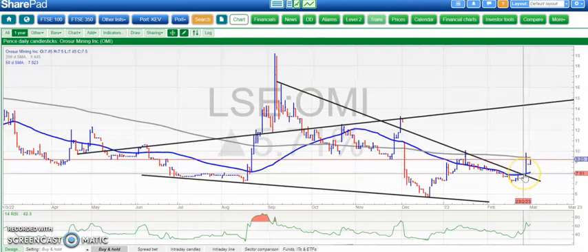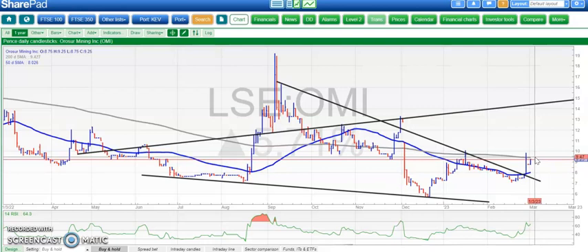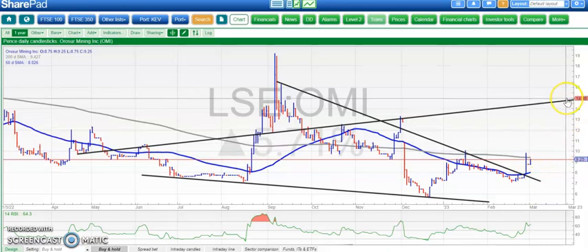Moving along to Orisur, which has broken a line of resistance from September. There's a rising 50-day moving average just hugging the 200-day moving average at the moment. A close above that at around 9.5 pence and we could be heading up to 15 pence at the top of that broadening triangle from back in May. Upside valid while we hold above the 50-day line.